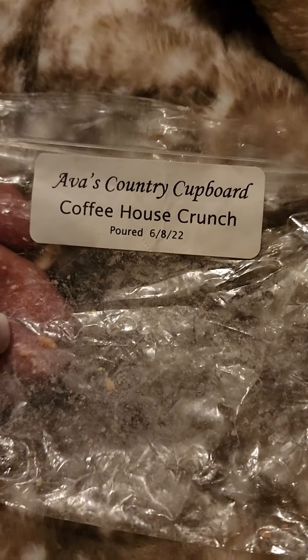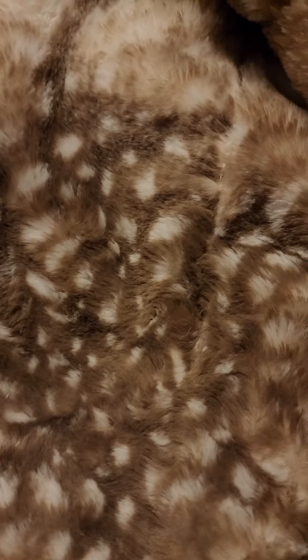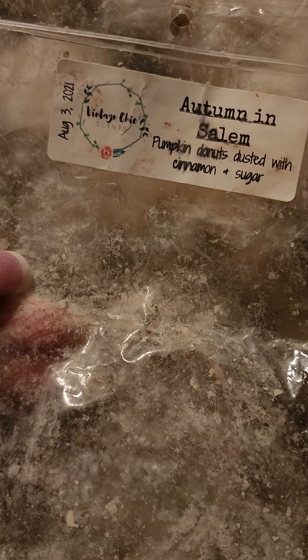I finished some Ava's Country Cupboard Coffeehouse Crunch — that was very good and very strong. I like coffee blends in my kitchen. I just finished a nice couple pieces of Autumn in Salem by Vintage Chic — pumpkin donuts dusted with cinnamon sugar. This was awesome. I found some melts from last year I forgot I had, so I cut this up and put it all over the house. It was so great.